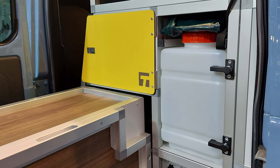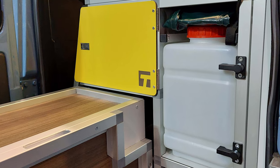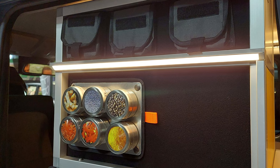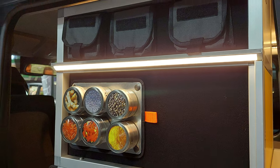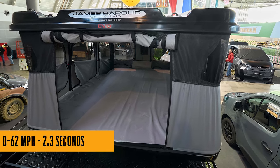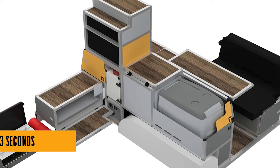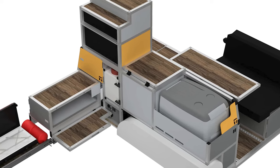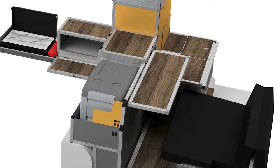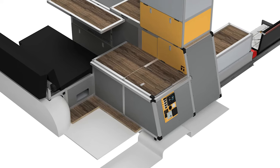Unlike traditional camper builds, Truck Hamper integrates most of the camper equipment directly into the G-Wagon's factory cabin. Picture this: a two-to-three-person floor plan with a sofa, flip-up dining table, desk, and a convertible sofa that drops into a solo bed at night. And let's not forget the main attraction — a two-person hard-shell rooftop tent for the ultimate outdoor sleepover.